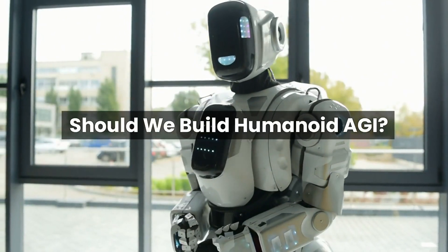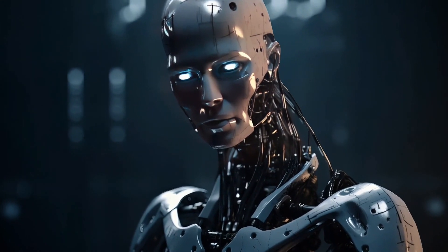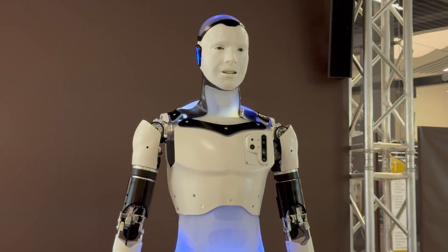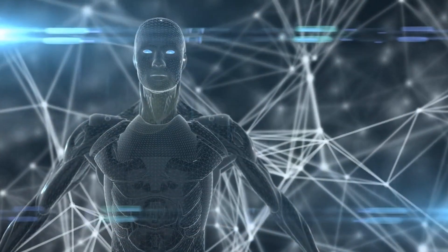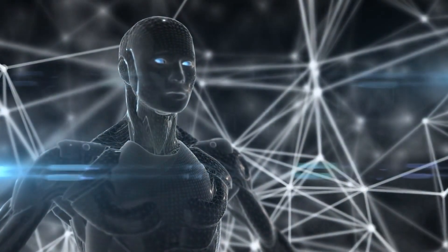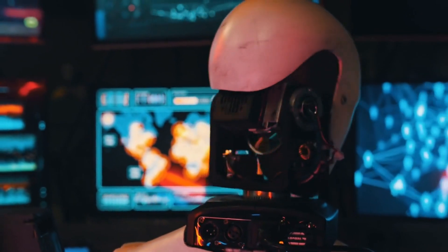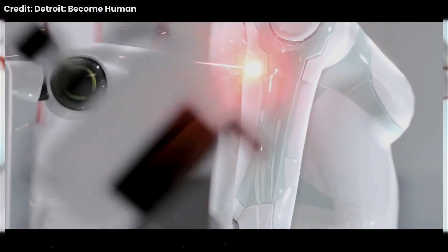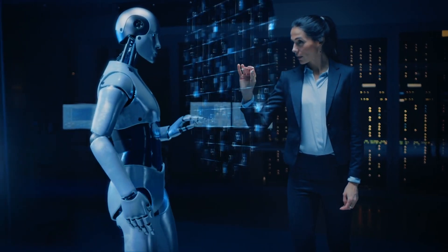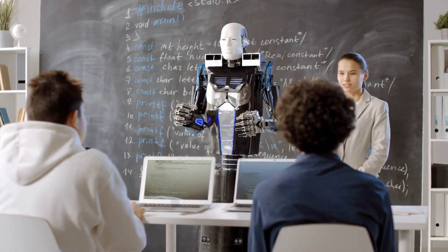The development of humanoid robots like Figure Zero One raises important ethical questions. Should we be creating machines that look and act so much like us? What are the potential consequences of blurring the lines between humans and machines? Some argue that humanoid robots could be invaluable tools — helping with dangerous tasks, caring for the elderly, or exploring space. Others worry about job displacement, social unrest, and even existential threats if they become too powerful. Can a machine ever truly understand human emotions? And what happens if we create robots indistinguishable from us, blurring human and machine identity? These are questions we need to grapple with as we continue into the AI era.